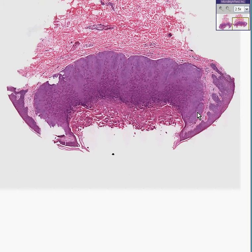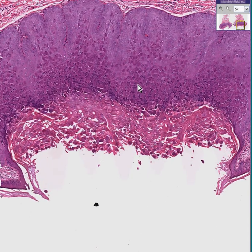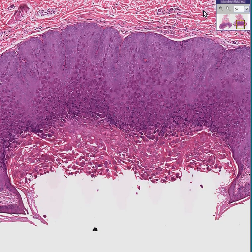It's a virus, and it's contagious, and that's why they call it molluscum contagiosum. I'm going to describe it in more particular language anyway.